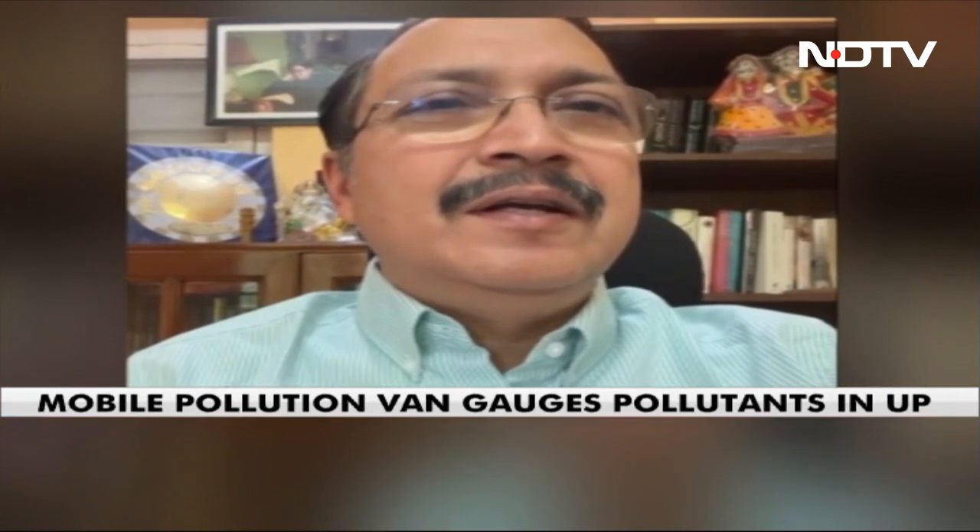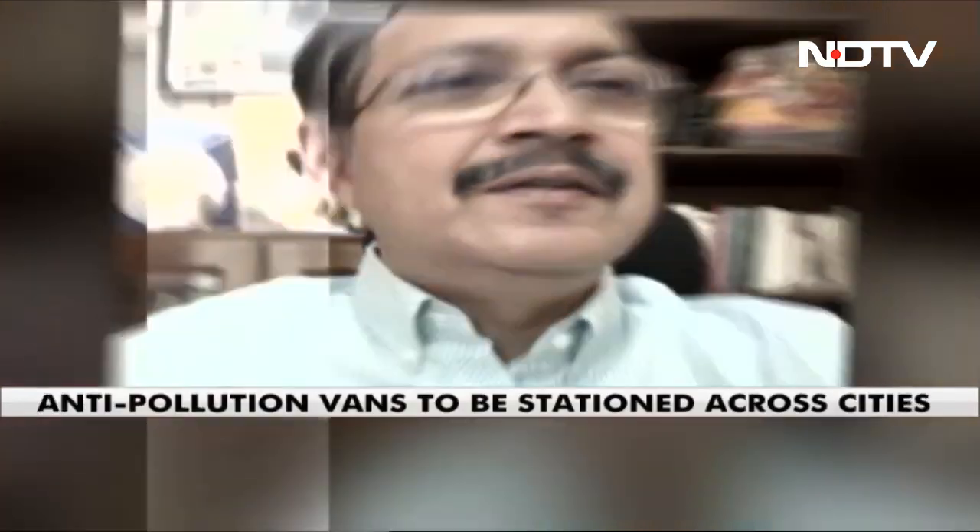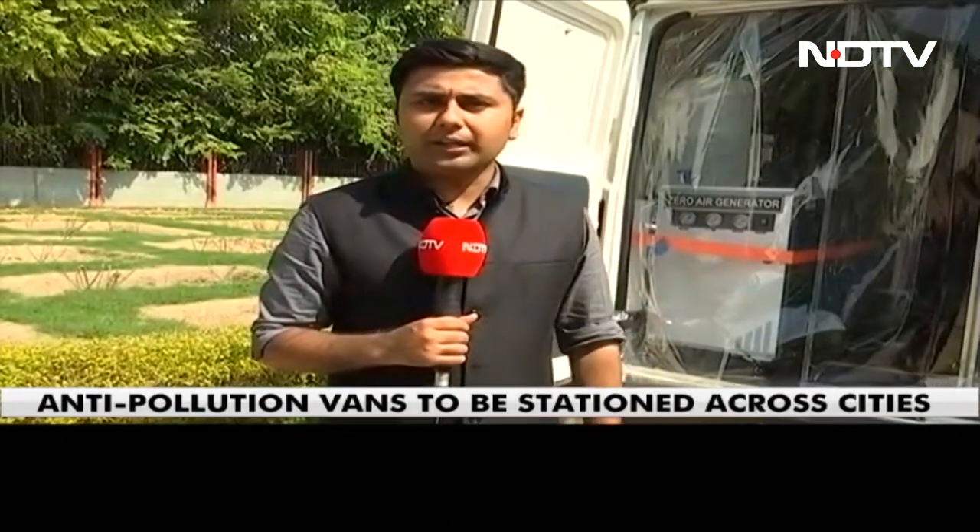In the future, the plan is to take this laboratory to Kanpur, followed by Bangalore, and then to many other cities. India is one of the most polluted countries in the world, and such innovative products can definitely help in the fight against pollution.